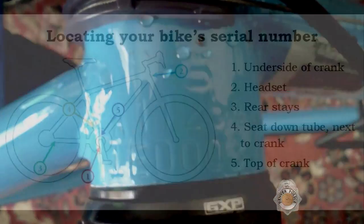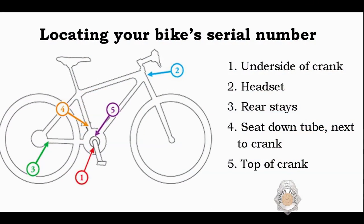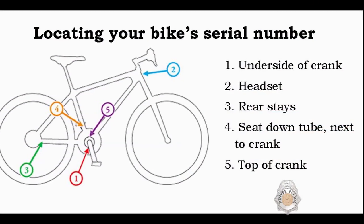The most important thing that I can suggest is that people record their serial number for their bicycles. Take a picture with your cell phone of the bike and the serial number. Bike manufacturers make thousands of bikes that look the same, and it's very difficult to point to a bike that's recovered and say,